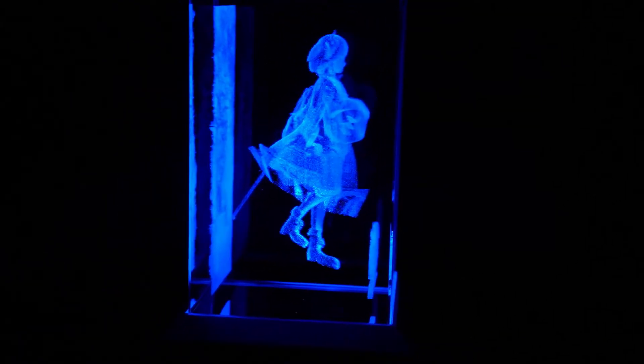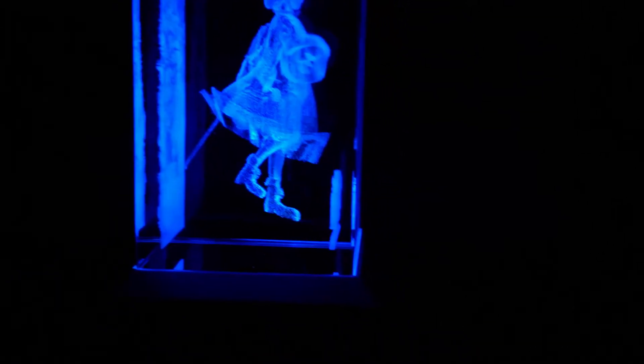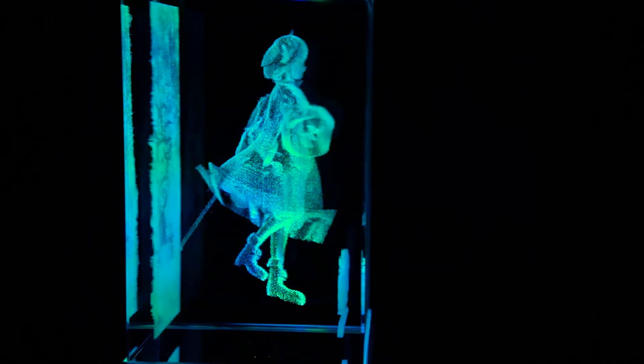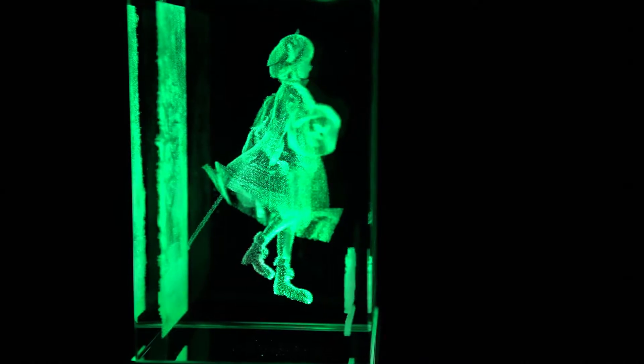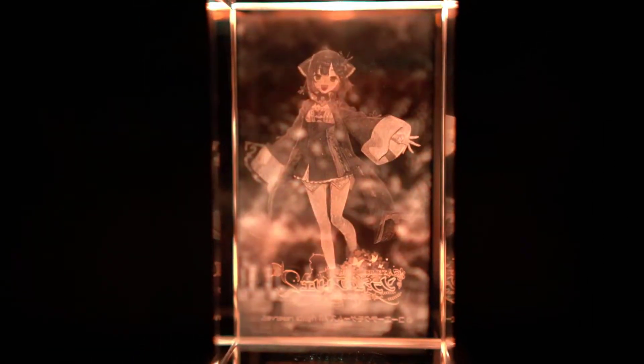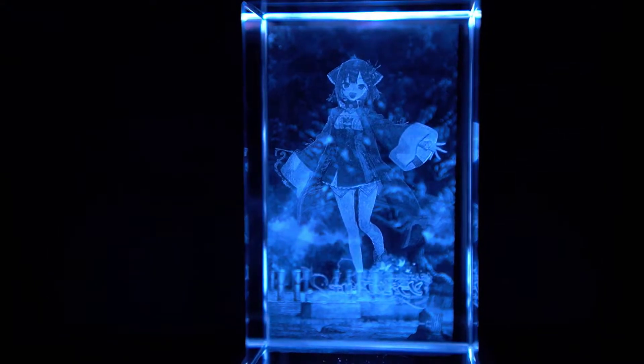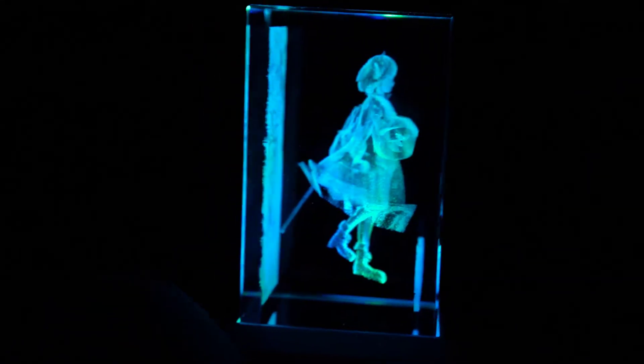I really like this view, and this view is something special — like a 3D hologram in crystal. Floating on air, Sophie. That is beautiful. Whoa, she's like a hologram.